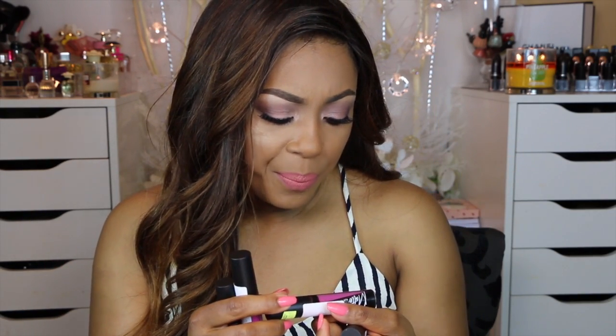I also picked up LA Girl matte lip glosses — they're called matte lip gloss which is an oxymoron since they're matte but come in a gloss-type container. I'm planning to do a proper lip swatch video on these. They were $5.99 at my local beauty supply. The packaging stickers are still on them so you can tell they haven't been swatched.